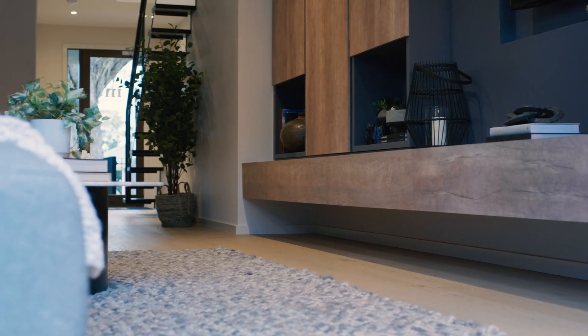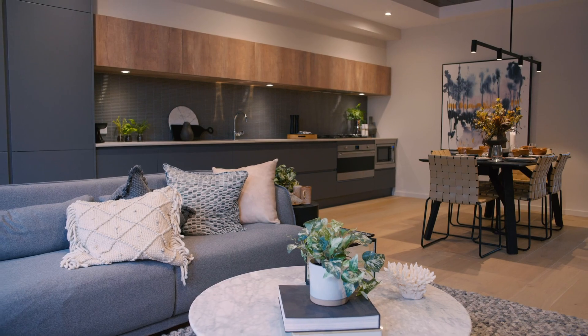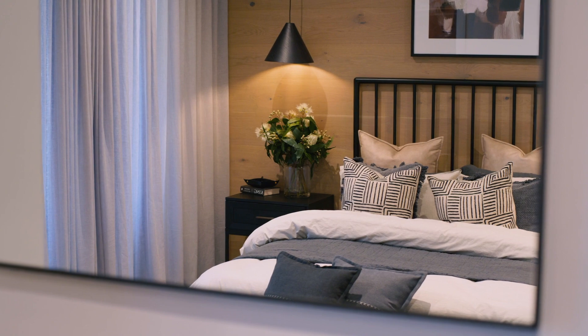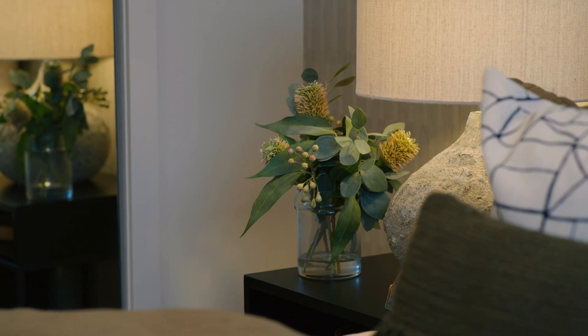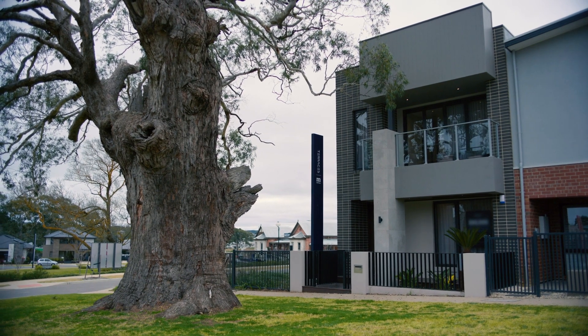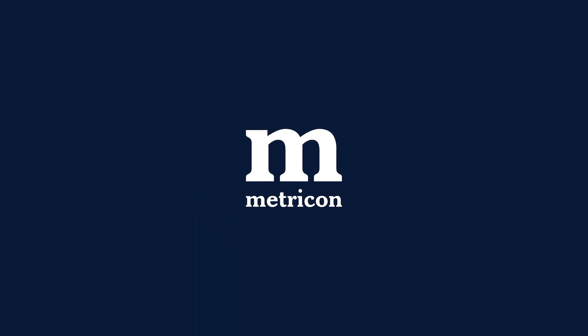The Paddington in Metricon's Terraces range is an example of professional home designers maximising your space. This home is perfect for a range of people, from first-home buyers to investors to downsizers. It's packed with luxury inclusions to make it a special place you'll love to call your own. To learn more about the Paddington or Metricon's Terraces range in South Australia, call us on 1300 786 773 or visit metricon.com.au.